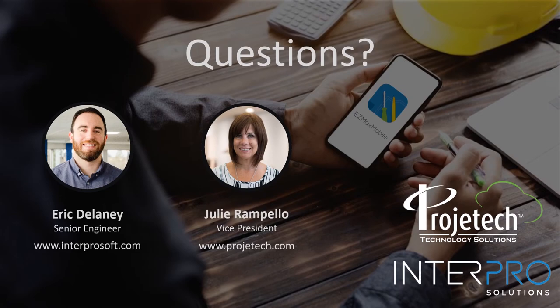Thanks, Eric, for that great demonstration of EasyMax Mobile. We had a handful of questions come in. One was about licensing of EasyMax Mobile in Project Tech's cloud. We now have an agreement with InterPro that allows Project Tech to offer EasyMax licenses in a SaaS model — customers don't have to buy software, it's just bundled in with their services, which we call the true SaaS model. We also offer a bring-your-own-license model where the customer owns or purchases the EasyMax licenses themselves. Either way, the services are the same — only the license models differ.